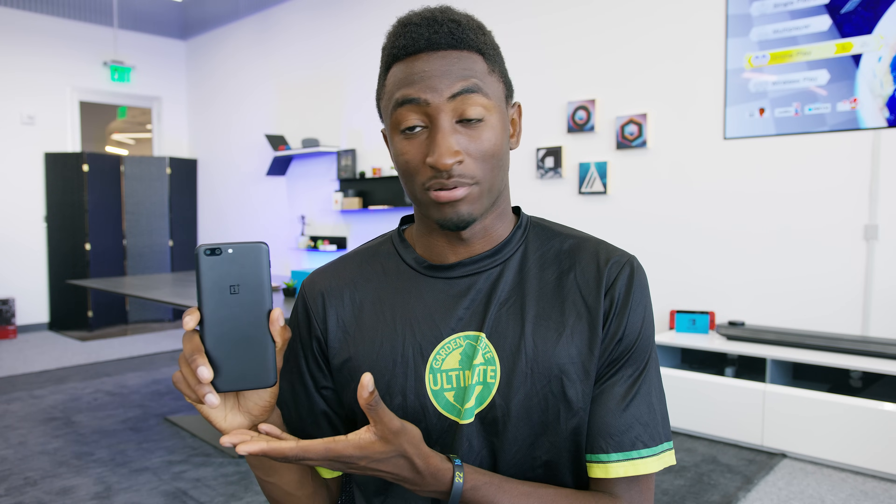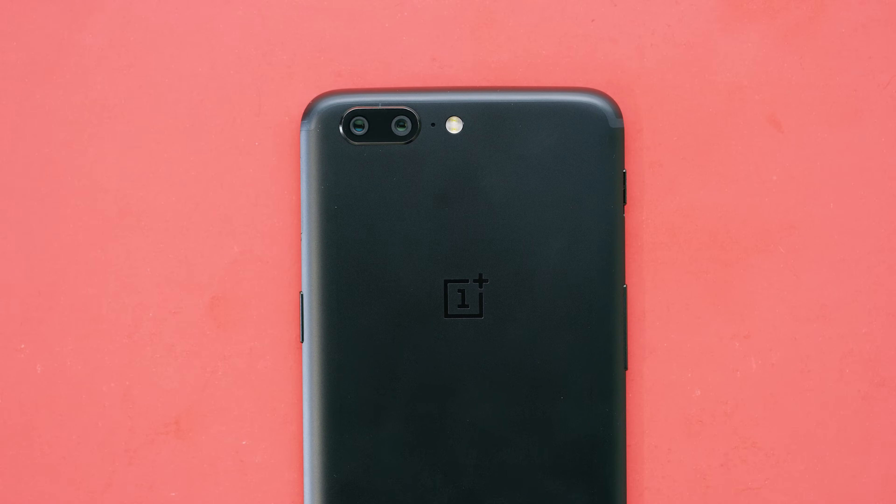Hey, what is up guys, MKBHD here. This is the OnePlus 5. Just like every smartphone in the past three years, there's been leaks, rumors, renders, and speculation — but now it's real, it's here in the flesh, and this is everything you need to know.